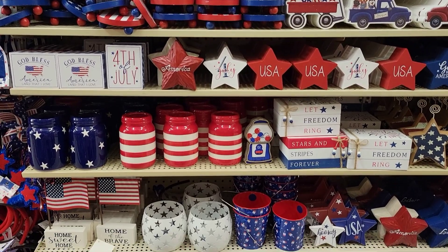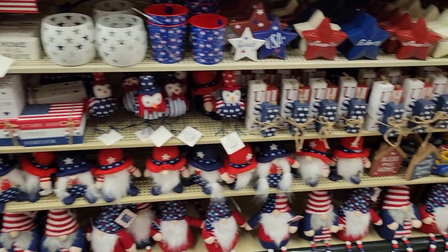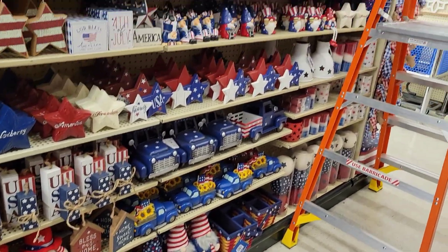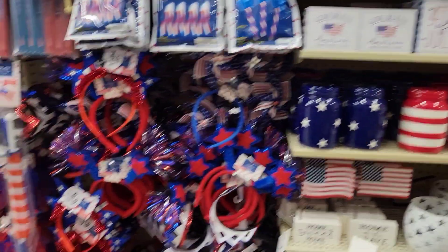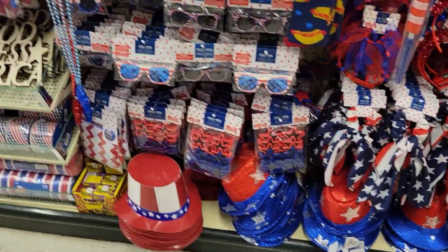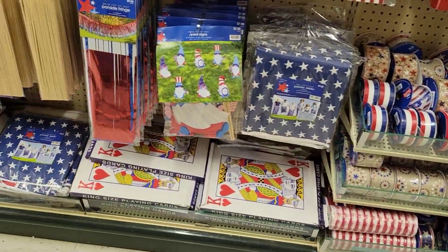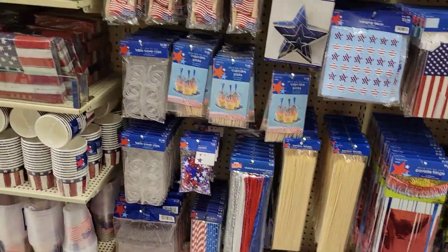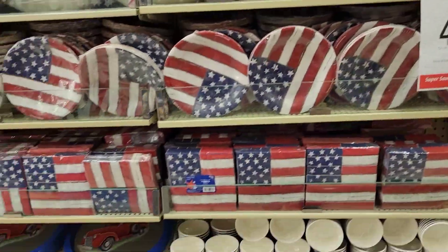Some more decorations. I like to decorate on the inside. A lot of stars of course. Some hats, some bows. More decorative plates.